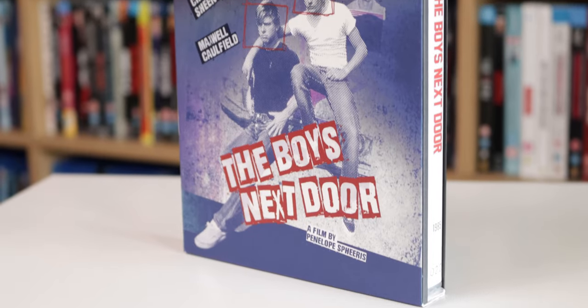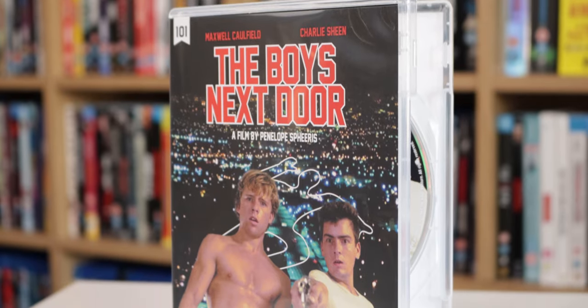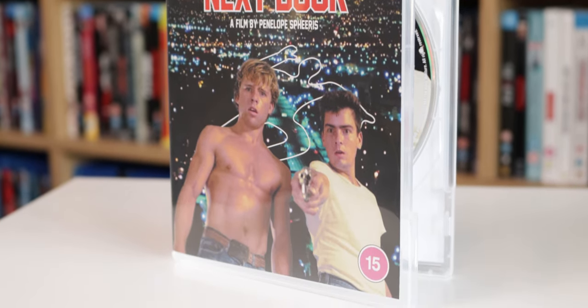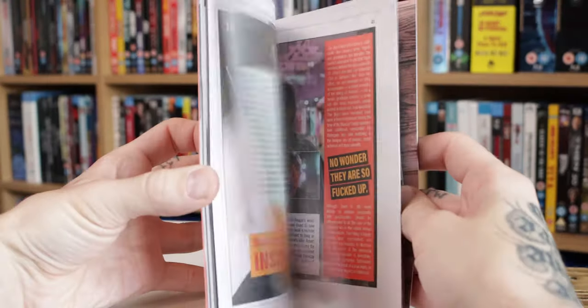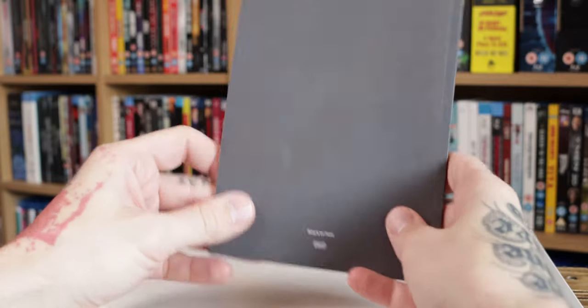Let's quickly look at the artwork here. As always with the 101 Films Black Label, you get that nice slipcover with this artwork. Then once we open it up, the Amore case, you are going to get different or alternative artwork. Really cool. Disc art inside is representative of that alternative sleeve art. You of course get your nice booklet here, probably about 20 to 30 pages worth of writings on the film. And don't forget if you miss out on the limited edition Black Label, you're going to lose the slip and the booklet for the standard release.